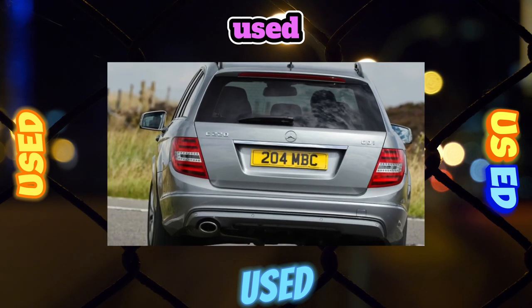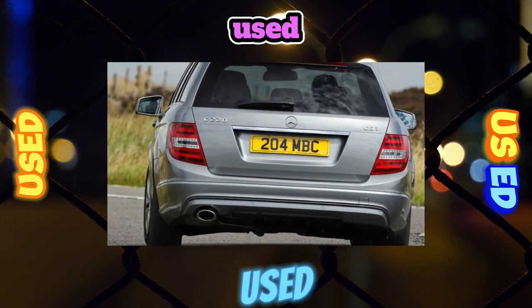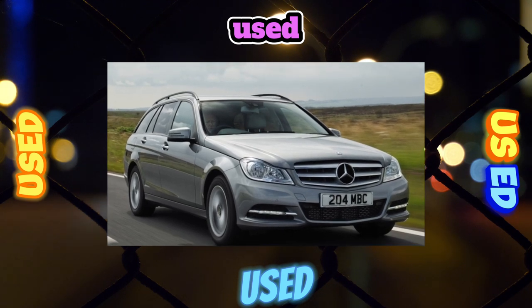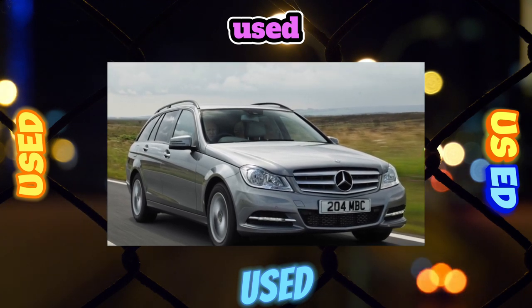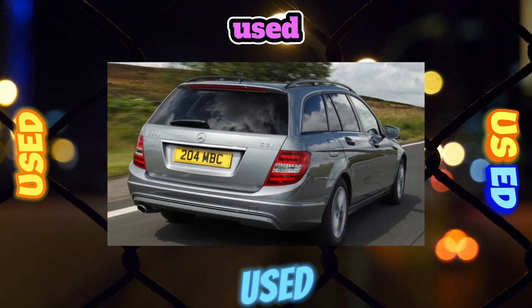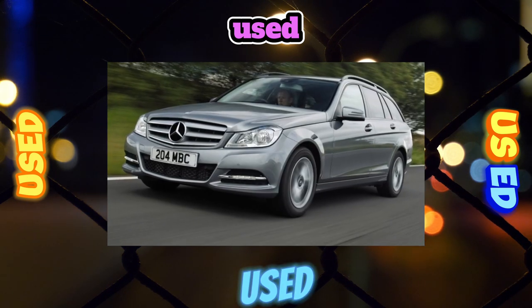Transmission. From the very beginning, the C-Class was sold in the so-called Special Series, which excluded the possibility of purchasing a copy with a manual transmission. It is difficult to find such a sedan on the market, although there are no particular complaints about the 6-speed gearbox itself.